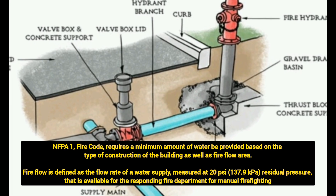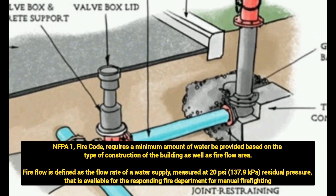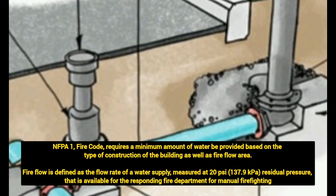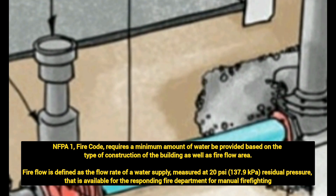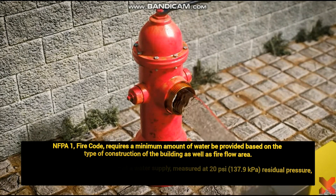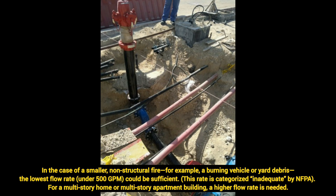NFPA 1 fire code requires a minimum amount of water to be provided based on the type of construction of the building as well as the fire flow area. Fire flow is defined as the flow rate of the water supply measured at 20 PSI residual pressure that is available for the responding fire department for manual firefighting. In the case of a smaller non-structural fire — for example, a burning vehicle or yard debris — a flow rate under 500 GPM could be sufficient.